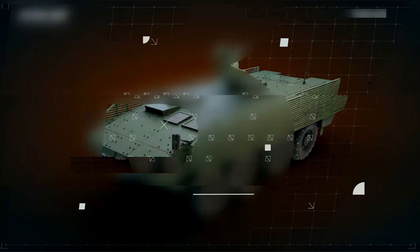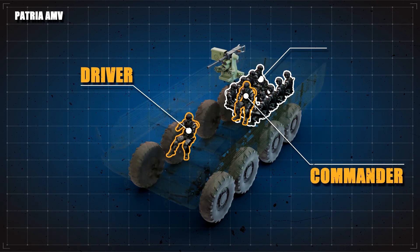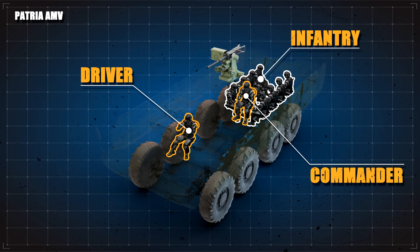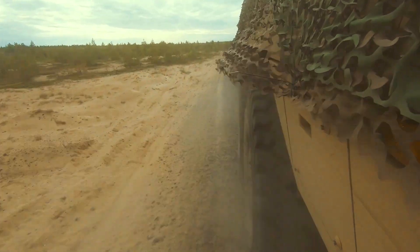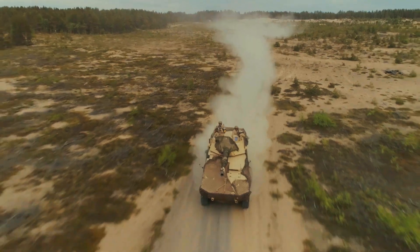Inside, the Patria AMV offers space for up to 11 personnel, including the driver and commander. One of the key features of the Patria AMV is its exceptional mobility. Equipped with a powerful engine and advanced suspension system, it can traverse through rough terrains with ease.